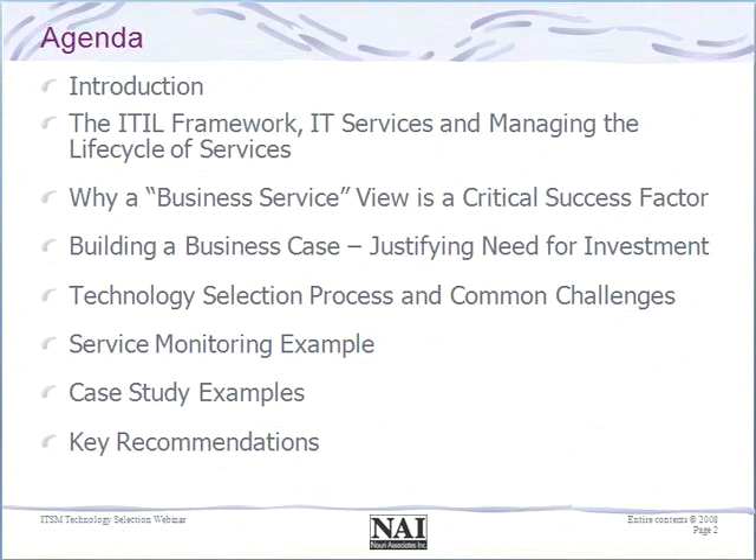Then we will jump into specific technologies. Today's session will be talking about service monitoring and how that is different from traditional element management and component monitoring, and why that is an advantage for many organizations. We will talk about a couple of different organizations who are actually using this type of approach and what benefits they're seeing. And we'll end with some key recommendations on how to think about your technology investment in service management.